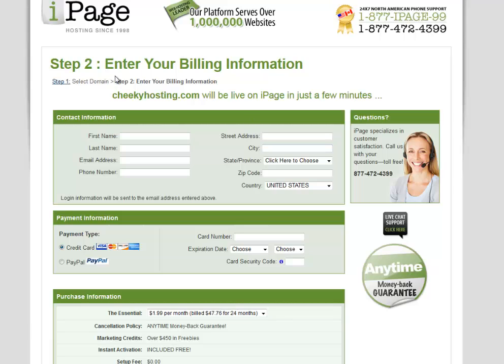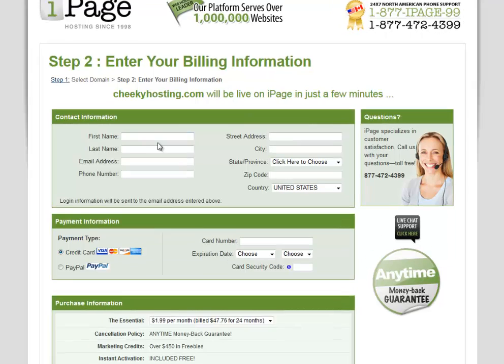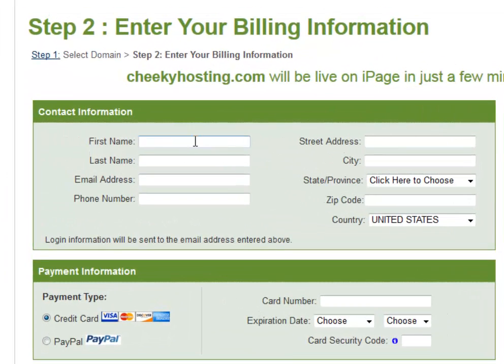Alright, excellent. Step two: enter your billing information. This is where they want our money. Right here it says cheekyhosting.com will be live on iPage in just a few minutes. Let's enter in our information.